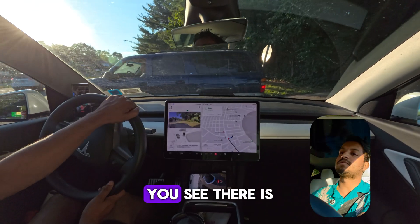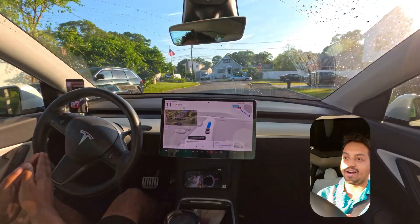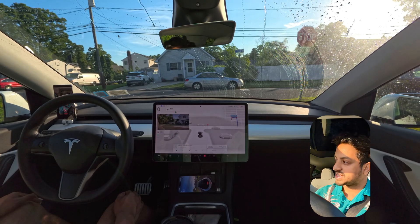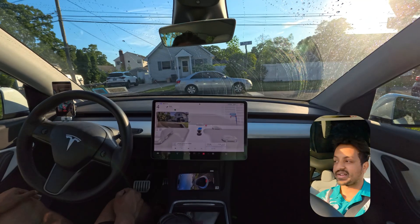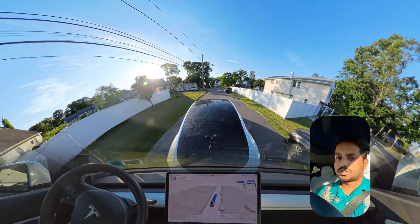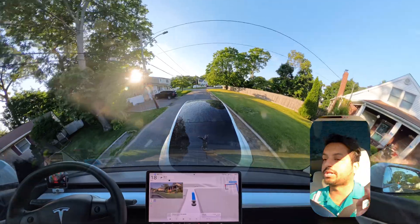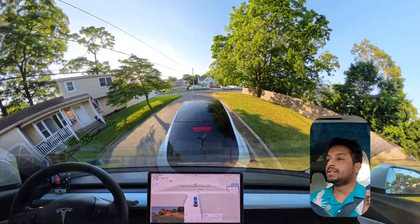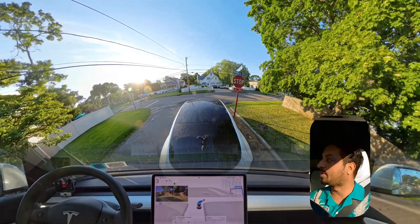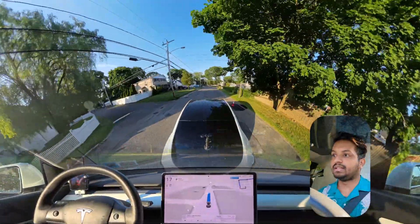Hey everyone, we are back with another full self-driving video. We are in Long Island, Newark suburbs, so we're going to try how FSD performs in a suburban area. As you guys can see, our car proceeds and there are a few parked cars and we have to avoid them by making a right turn — very nice job there. Also guys, if you are new, please support me by subscribing. I'm just eight subscribers away from hitting 3,500 subscribers, so please hit that subscribe button. That's the only free way you can support me as a content creator.